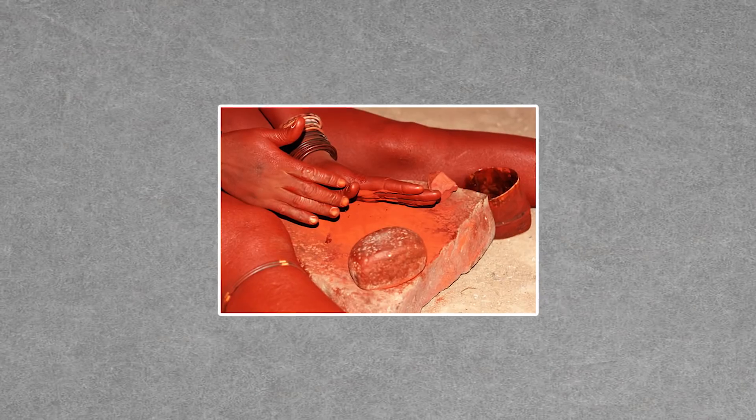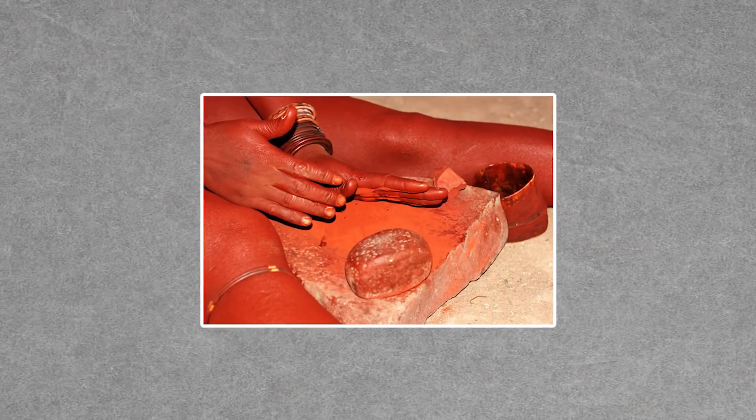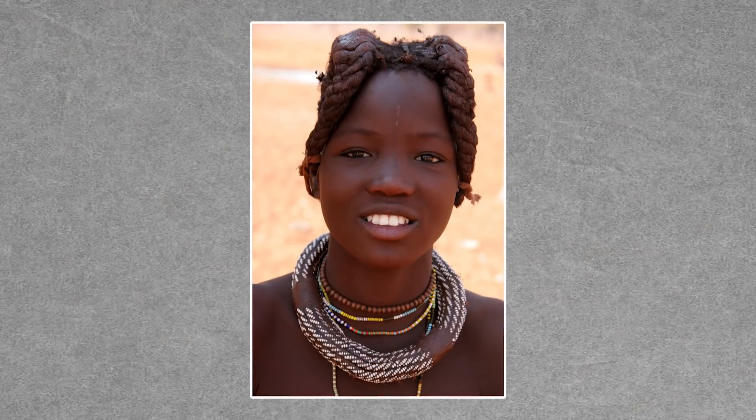Iron oxide, after all, is a very common mineral. And in Northern Namibia, the Himba people utilize hematite as a natural beauty aid. Red ochre and butter combine to make a paste called ochies, a reddish, earthy makeup worn by Himba women on both their skin and hair.